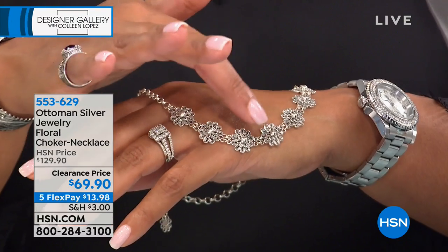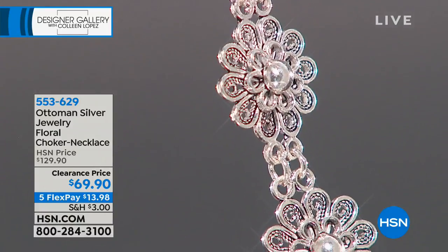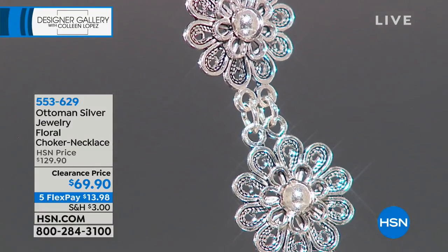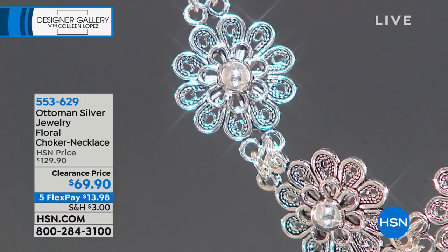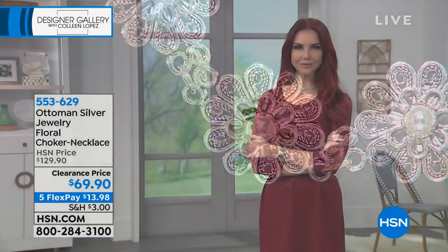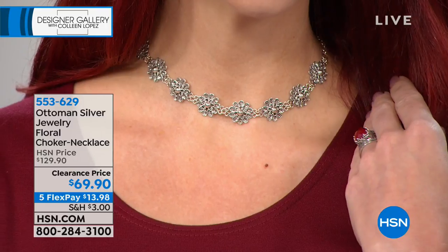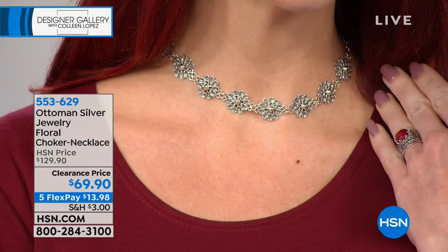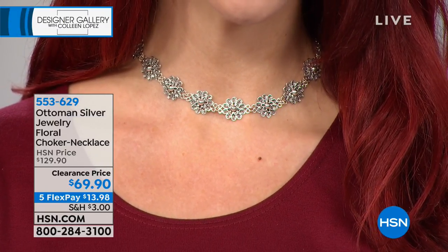There are eight flowers that are going to fit beautifully on your neck. This is 11 and one-fourth of an inch in length but it comes with a five and one-fourth inch extender. So it's going to fit any neck. When you think about that five and a half-inch extender, this gets four-plus stars — almost everything we're showing you.